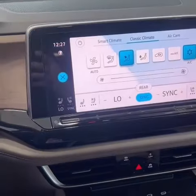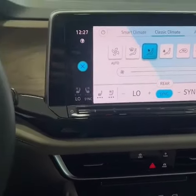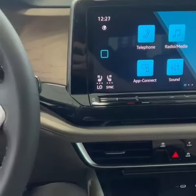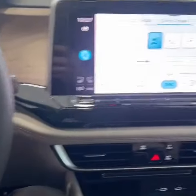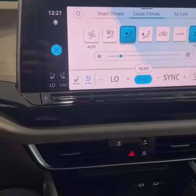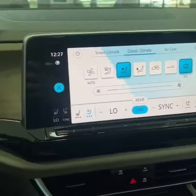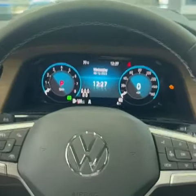As stated before, if you have anything less than a premium trim, you did not previously get the cooling seat features. Here we have just an entry-level SE, and there you go — cooled and heated seats for both driver and passenger.